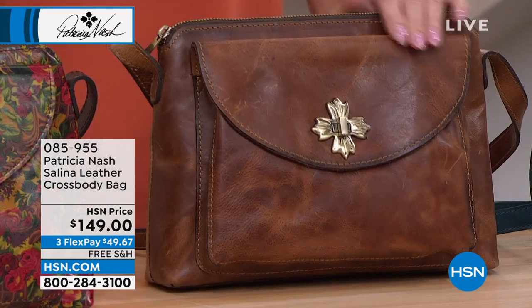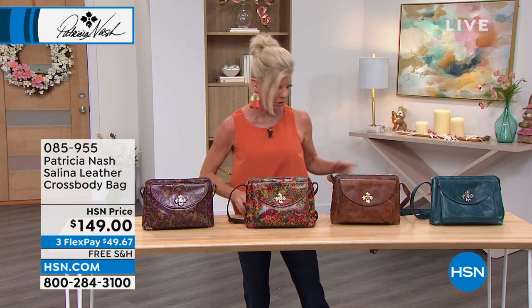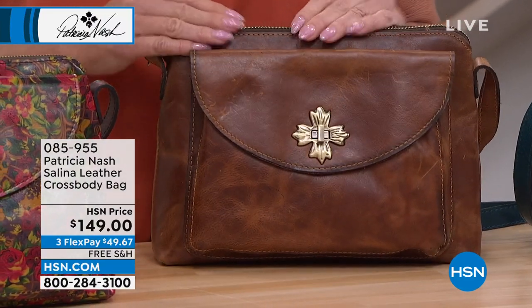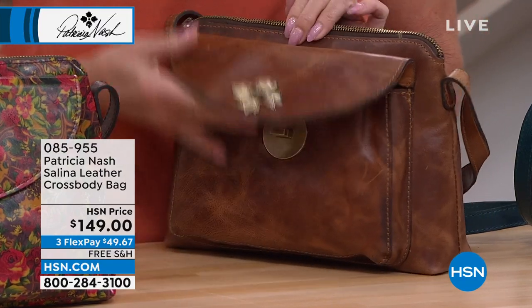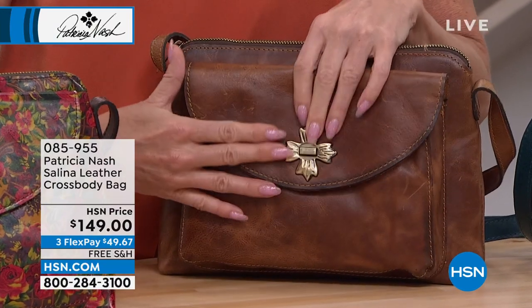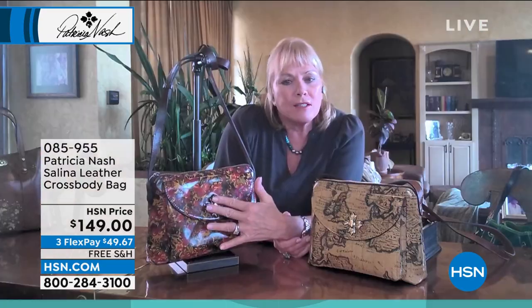Look at that jewelry-quality twist lock — that's actually Patricia's logo, the grape leaves. She drew it on a napkin while sitting in a vineyard in Tuscany and decided to make it into a hardware piece. It's a great pocket on the front with a good gusset, so you can really get in a lot — a large wallet, eyeglass case, your big phone, whatever you need.